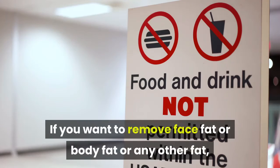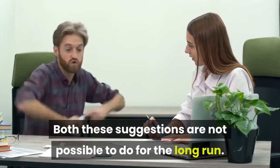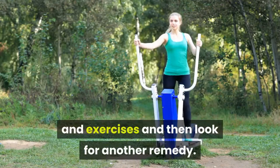If you want to remove face fat or body fat or any other fat, everyone restricts the diet or suggests exercises. But both these suggestions are not possible to do for the long run, so we will look for another remedy. Why waste time on dieting and exercises and then look for another remedy?